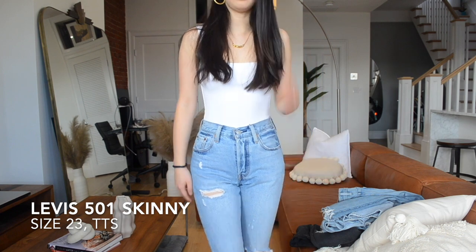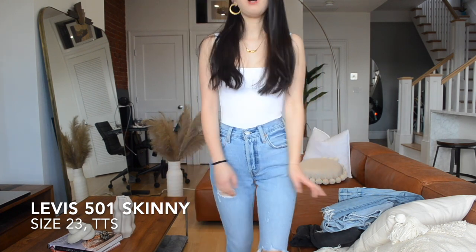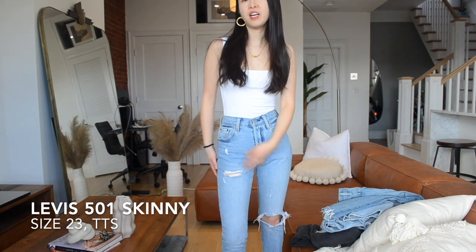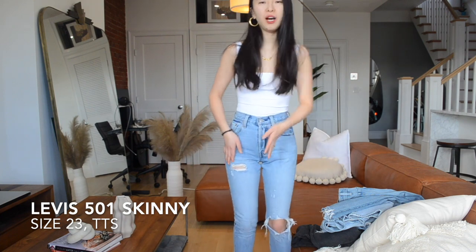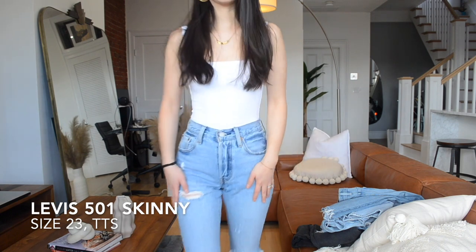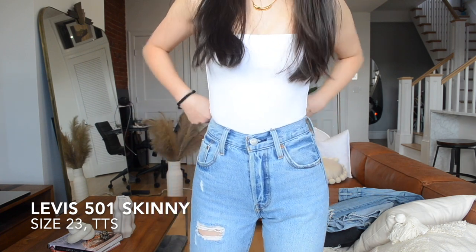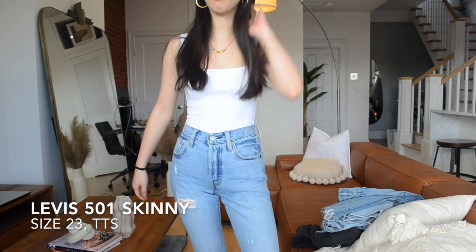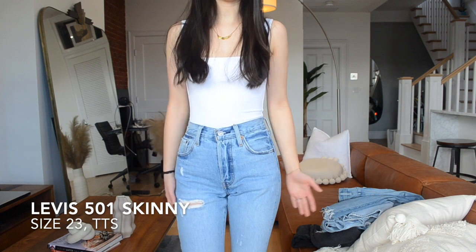The next pair of jeans is the Levi's 501 Skinny jeans. I got it in size 23 and I think it's true to size — it fits me really well. The most different thing about this pair compared to the others is the fit: it is a skinny jeans, so it is not straight on the bottom. Another thing is this material is 100% cotton, so there is no stretch whatsoever. You can definitely feel it when wearing it — it is a lot more crisp-looking and a lot more rigid.